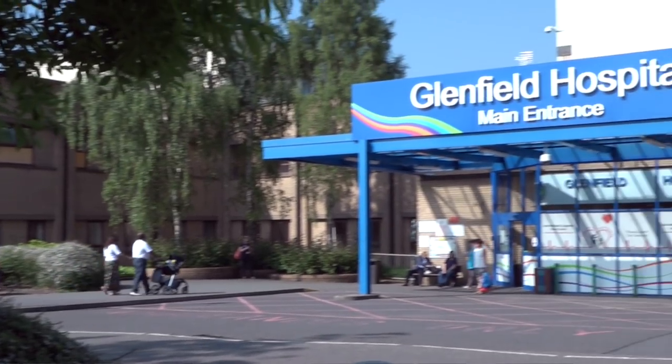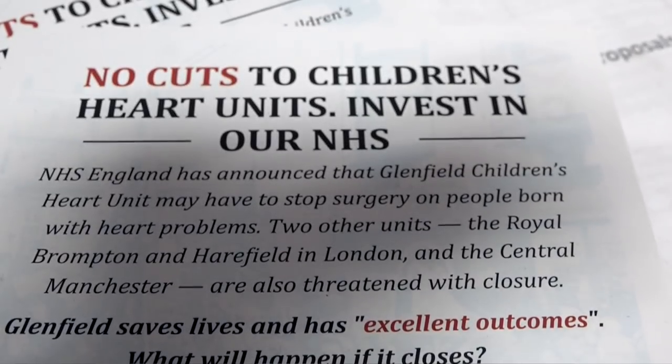NHS England have suggested that one measure of quality is the number of operations that you do. We seem to be confusing quality with a standard of number of operations, and the two things are completely different. We're the fastest growing centre in the UK, doing more cases year on year. Some of the bigger centres have sort of reached a plateau — they're not getting any bigger. Our argument to NHS England is: why would you close a centre that is getting bigger year on year? There'd still be an outpatients department, but if patients needed a cardiac catheter intervention or a surgical intervention, they would be referred to the nearest centre. They say parents will go anywhere — well, yes, parents will go anywhere. But why should they need to when we've got a perfectly fantastic centre here? If you take this away, they don't have a choice.